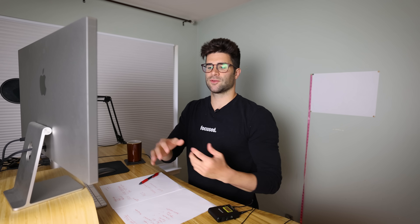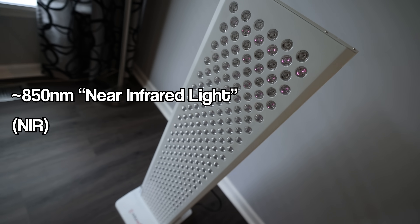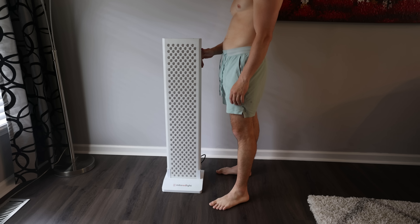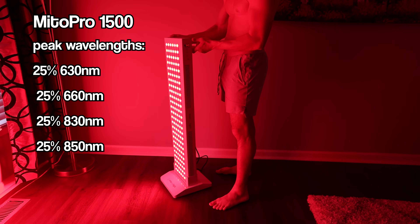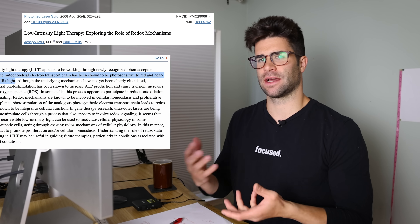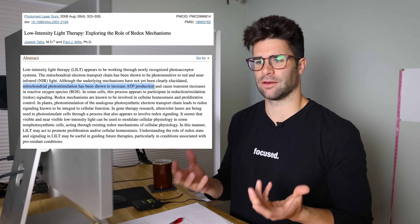Just a quick background. When I'm talking about red light therapy, I'm specifically talking about red light and near-infrared light around 850-ish nanometers and 660-ish nanometers. The red light therapy device that I have is a Mito Pro 1500. It uses those wavelengths and I always use both of them at the same time. It is thought that these light wavelengths stimulate the mitochondria in the cells and also stimulate ATP production and essentially just stimulate recovery.